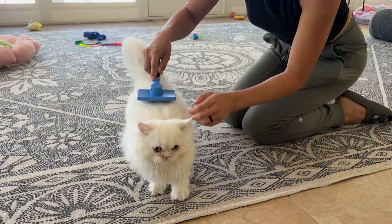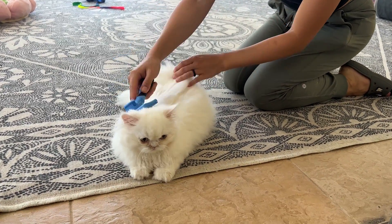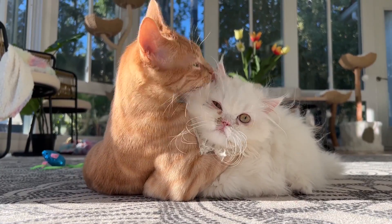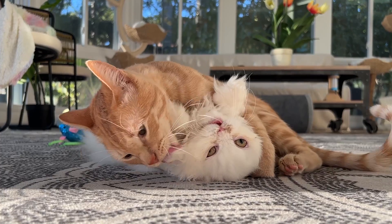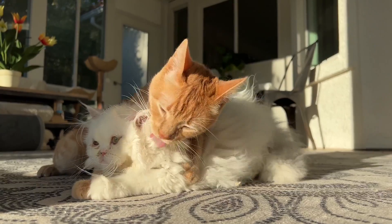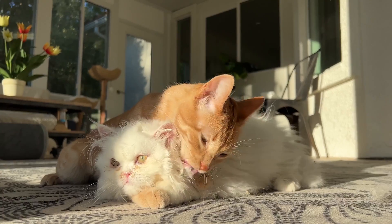We have to brush him several times a day, and fortunately his friend Ferguson really likes to groom him, so that does help. He really likes to groom him — maybe a little bit too much. He's super passionate about it.